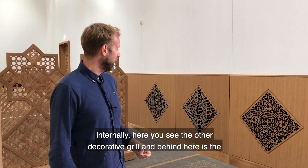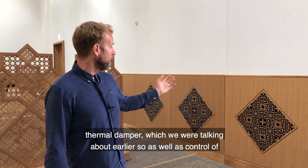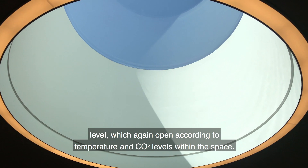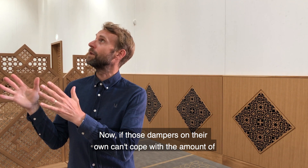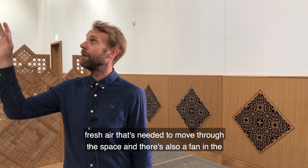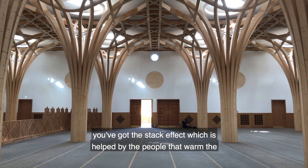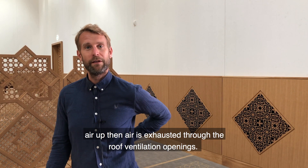Internally you can see the other decorative grill, and behind it is the thermal damper we were talking about earlier. As well as controlling these low-level dampers via temperature and CO2, those same signals dictate another set of dampers at high level which open according to temperature and CO2 levels within the space. If those dampers alone can't cope with the fresh air needed, there's also a fan in the roof-light detail to boost the ventilation rate. Most of the time it will work by natural ventilation — air enters through the low-level dampers and the stack effect, helped by the warmth from occupants, exhausts air through the roof ventilation openings.